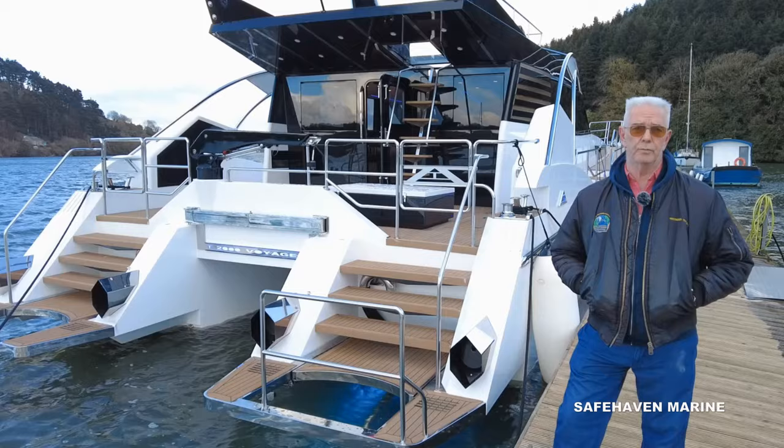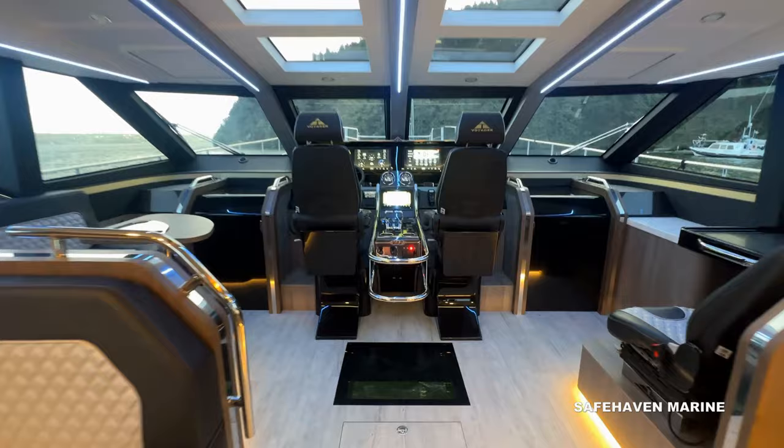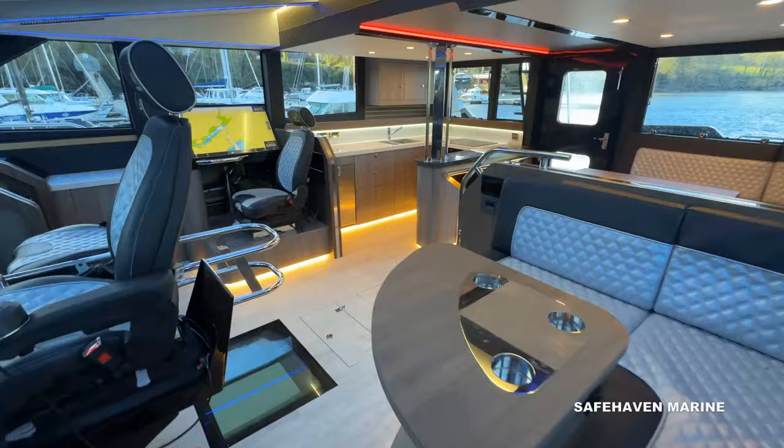With Voyager successfully launched, we can begin her sea trials. The first day will be performance testing to see what her maximum speed is and how she handles. But before we go, here's a quick look at her interior, which we like to think is pretty special. Voyager has a length overall of 21.5 meters and she's powered by a pair of 1550 horsepower MAN V12 engines and surface drives.